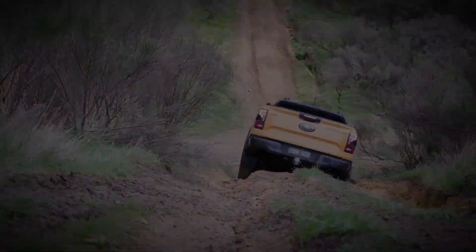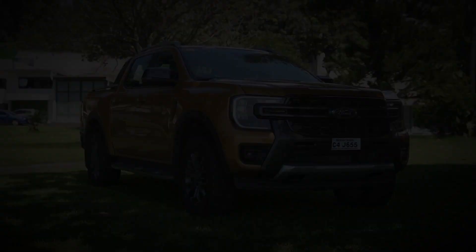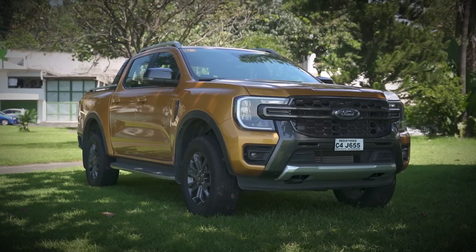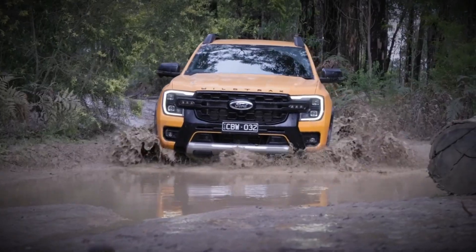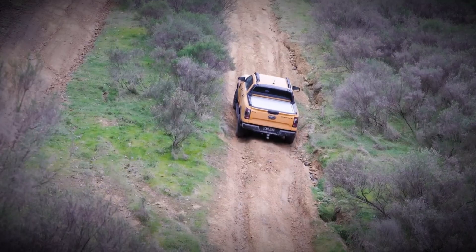In a world filled with extraordinary vehicles, one name stands out: the 2023 Ford Ranger Wildtrak. But what makes this mid-spec truck truly exceptional? Could it be the perfect blend of robustness and sophistication that sets it apart in a league of its own?